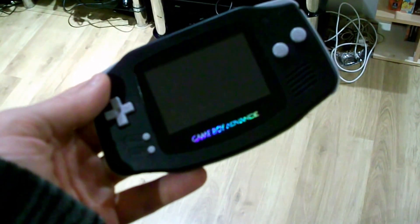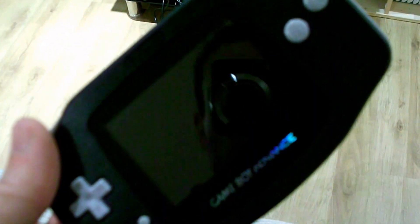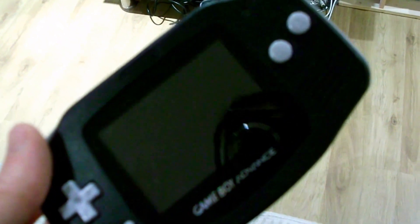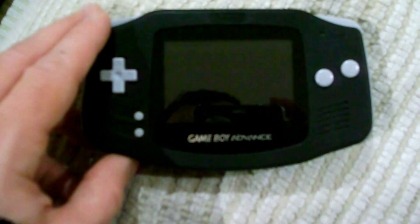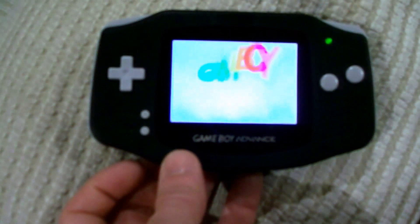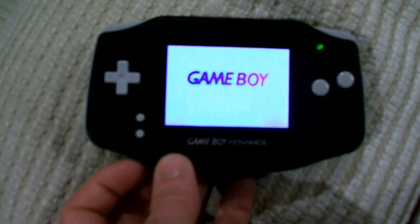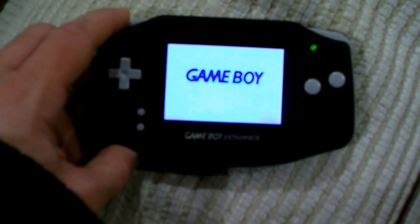And my refurbished Gameboy Advance, which has a replacement shell, replacement buttons, a glass screen, and a backlit LCD. These were never backlit, much to the chagrin of everyone. Someone's modded this — well modded — and I bought it from eBay to have a proper backlit screen, which looks very nice. It means you can be up to the late hours playing Pokemon.